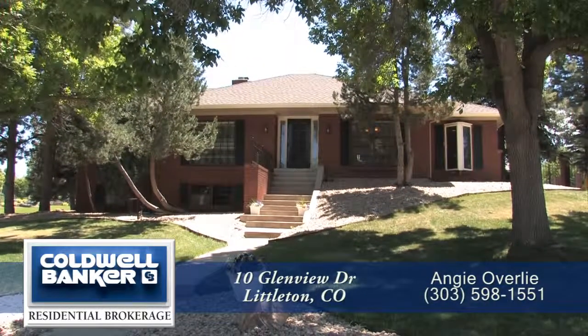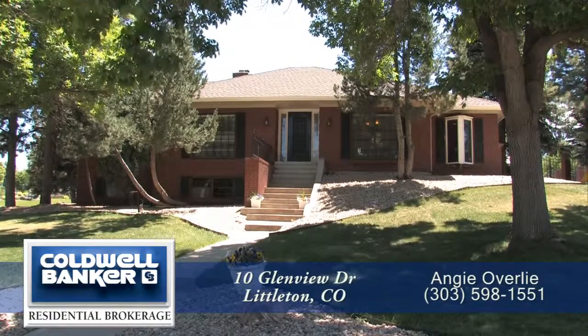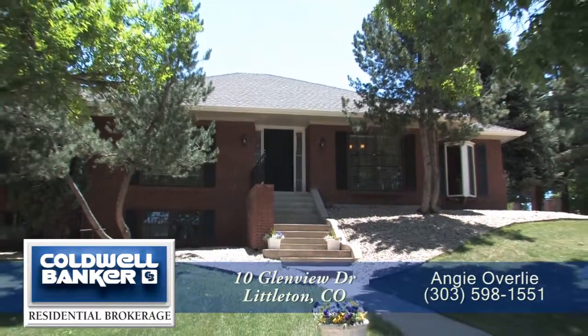Welcome to 10 Glenview Drive in Littleton, Colorado, located in the heart of the southwest Denver metro area with easy access to C470 and light rail.